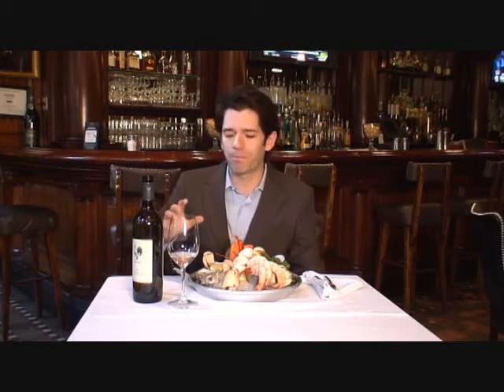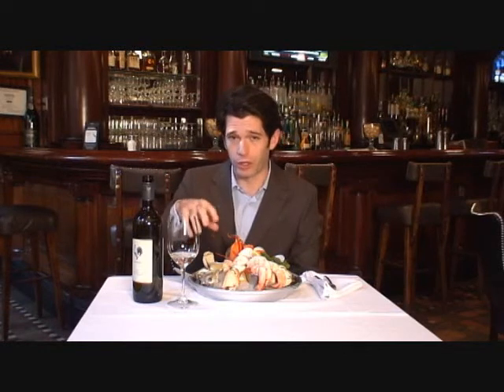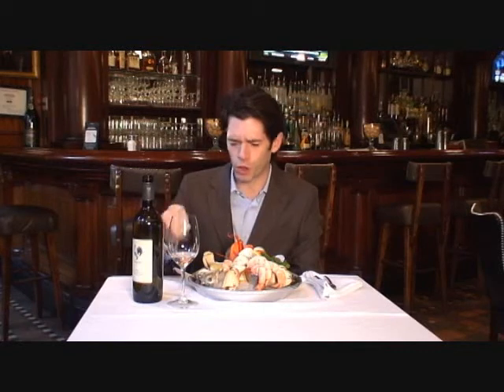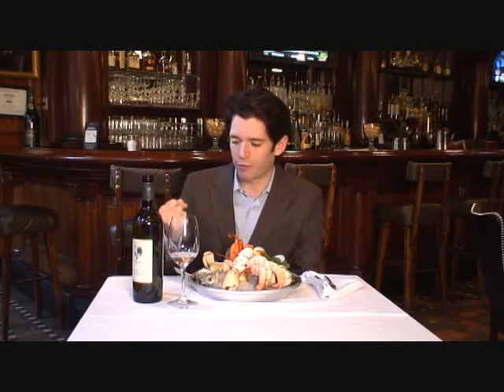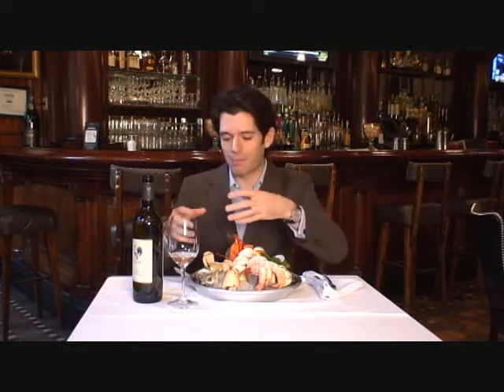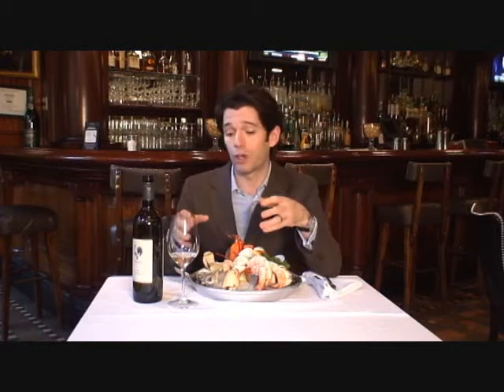Amazing. The wine has completely changed its character because of what's going on with this oyster. That mineral quality is much more assured, and the fruit, while softened, almost seems more prevalent — probably because it's working in juxtaposition to that brininess and that sweetness of the oysters.